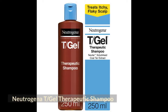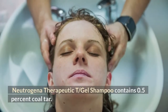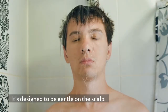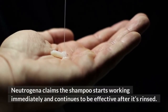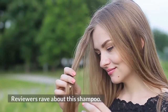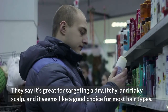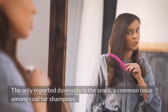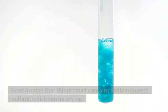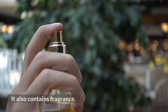Neutrogena T/Gel Therapeutic Shampoo contains 0.5% coal tar. It's designed to be gentle on the scalp. Neutrogena claims the shampoo starts working immediately and continues to be effective after it's rinsed. Reviewers rave about this shampoo, saying it's great for targeting a dry, itchy, and flaky scalp, and it seems like a good choice for most hair types. The only reported downside is the smell, a common issue among coal tar shampoos. Keep in mind that this product contains sodium laureth sulfate, which can be drying, and it also contains fragrance.